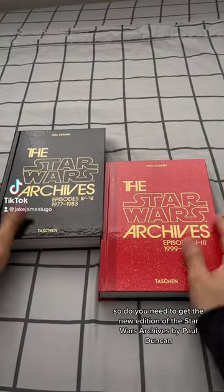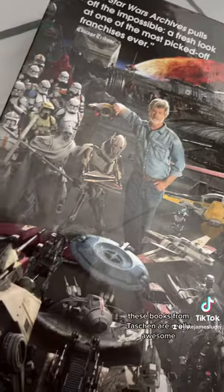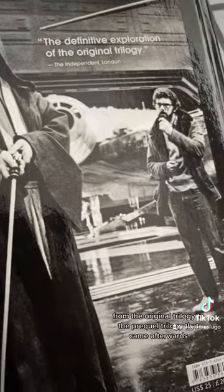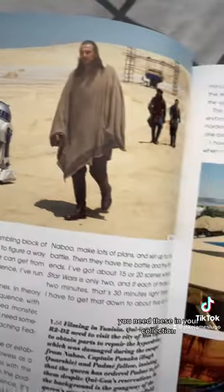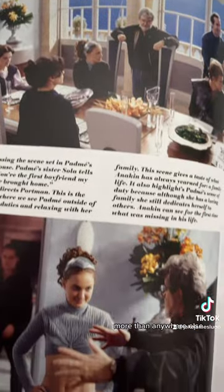Do you need to get the new edition of the Star Wars Archives by Paul Duncan? These books from Taschen are really awesome. They give a great insight into the making of the Star Wars movies, from the original trilogy to the prequel trilogy that came afterwards. If you're a big Star Wars fan, you need these in your collection, because these are some of the best looks at the making of these films more than anywhere else.